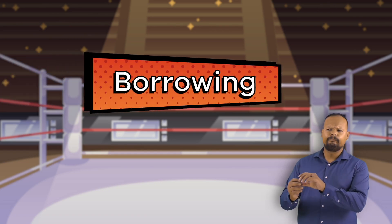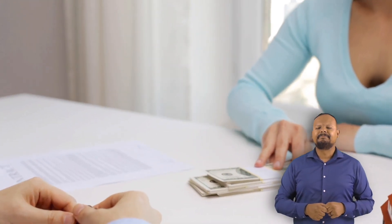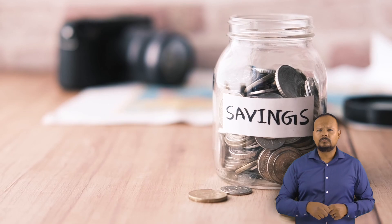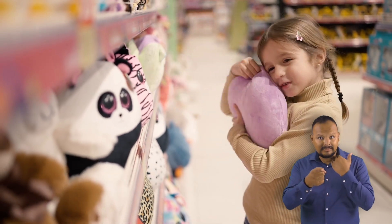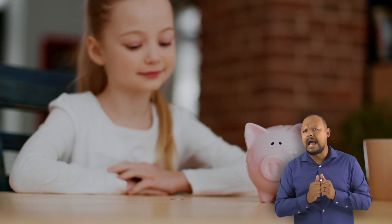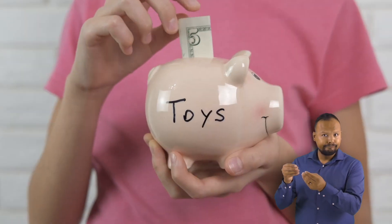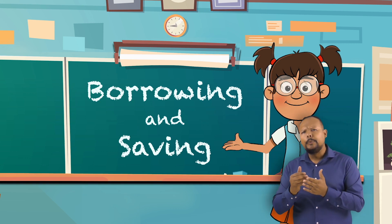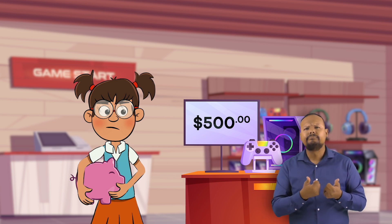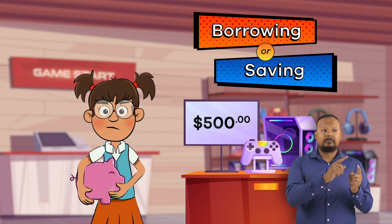Financial Literacy for Kids Part 3: Borrowing vs. Saving. Today, we are going to learn about borrowing vs. saving when it comes to financial literacy. Have you ever wanted to buy something but did not have the money? In order to get the money, you have two choices: borrow it or save it. Frankie Finance is here to help us talk about borrowing and saving. She wants to buy a new game console, so let's look at both options to see which one makes the most sense.